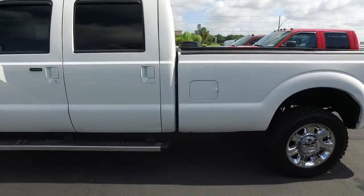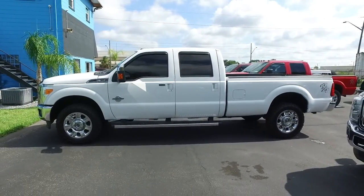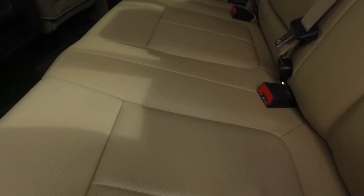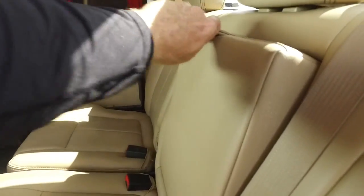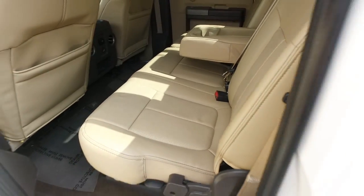Do not wait, do not hesitate, do not procrastinate — this beautiful monster will not last long. Call us now. Let's check out this beautiful leather interior: no rips, no stains, no tears. Southern Trust goes where only eagles dare, with that HD clean factory line looking oh so fine quality.